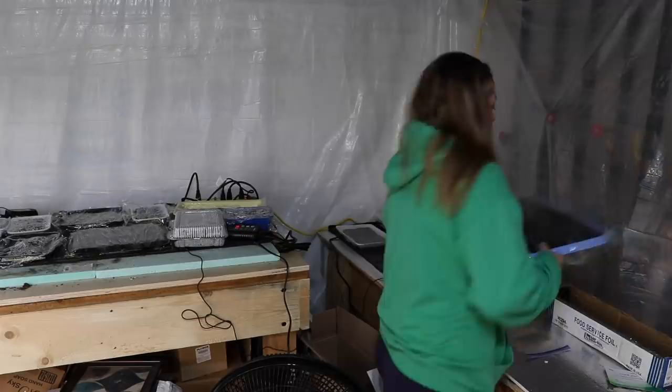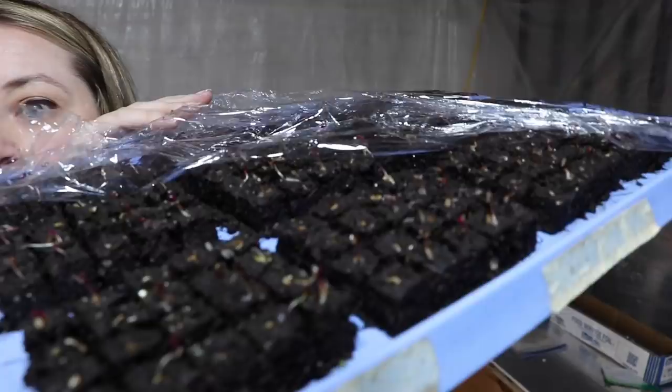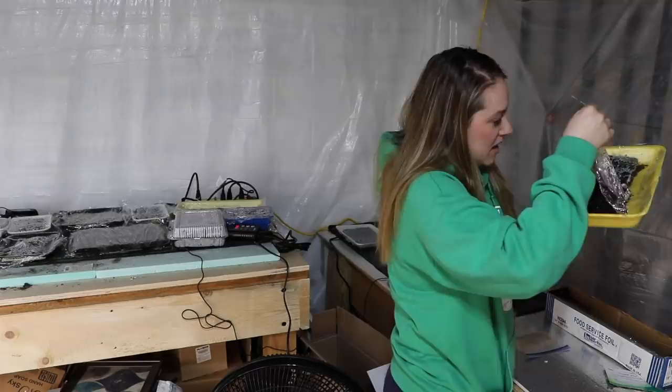I only have three heat mats set up right now — I have two more that came in the mail that I'll set up this weekend since I'm starting a lot more seeds. Over here on this heat mat I have pink gomphrena, and it's time to take it off the heat mat because I see a lot of activity. This entire tray is pink gomphrena. You can see a ton of little babies — they're pink on top. I love that so many seedlings show their true colors even at this stage.